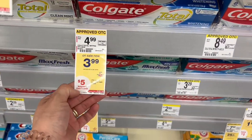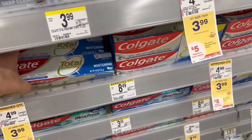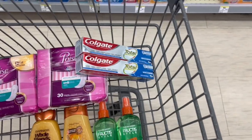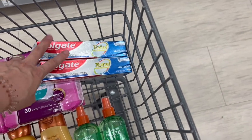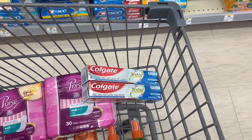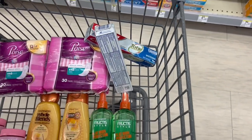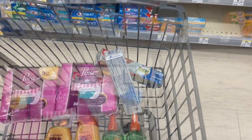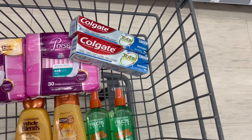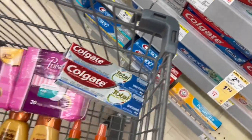The Colgate products are in a deal of buy two and get $5 back in cash rewards. These are cash rewards — don't expect to get a register reward. So we're going to add two products of these. This purchase is so easy. These products are for $3.99, so it's $7.98 for both of them. We have a coupon for the Colgate products of $3. So $7.98 minus a coupon of $3 brings our total down to $4.98, but we get $5 back in cash rewards, making these two products completely free.